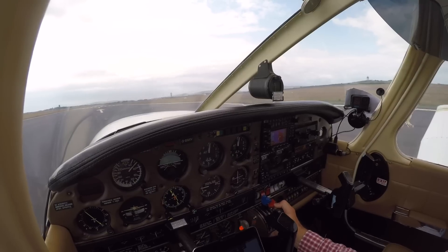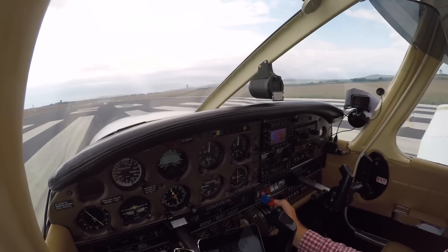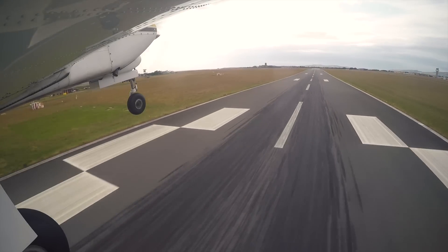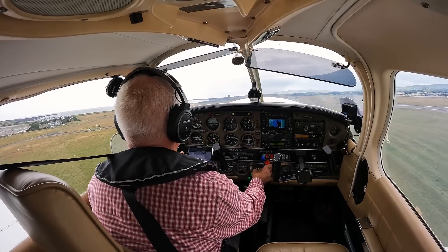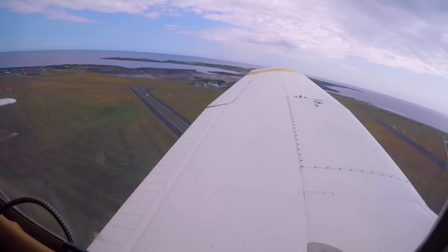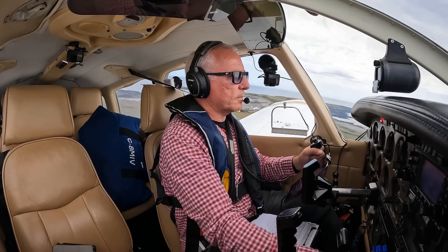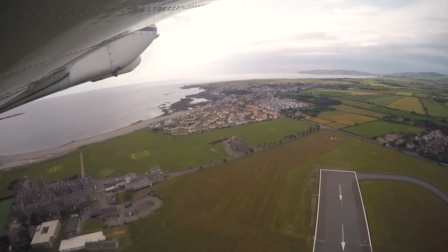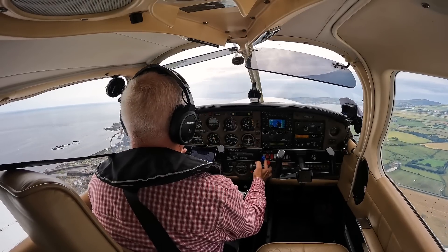Temperatures and pressures are in the green. Power is set. Airspeed's increasing — we're looking for 75 knots. Gear is up, temperatures and pressures still in the green, power is set. Coming back on the power to 75%.